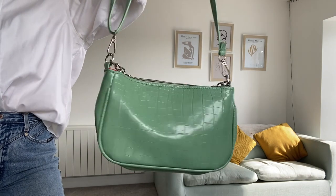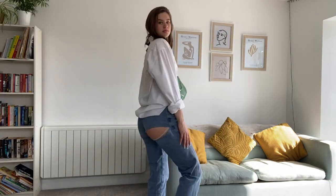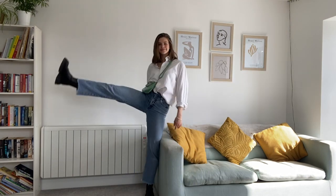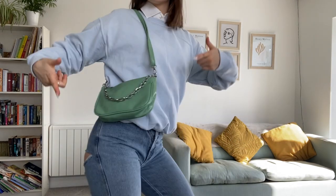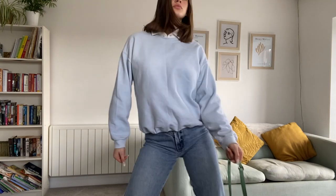Lastly I chose this green croc effect bag for the outfit — this is also a Depop find. Then I threw on a pastel blue jumper which I got from Depop and it kind of tied together quite nicely with the green bag.